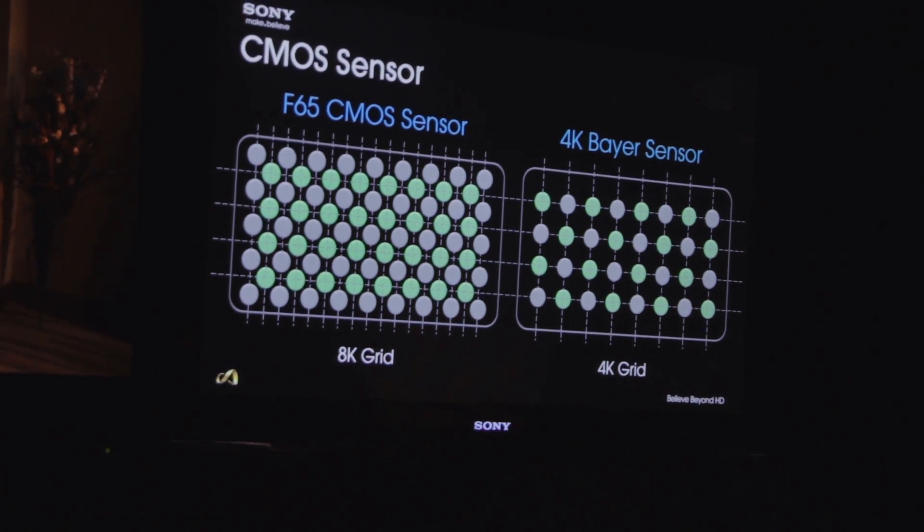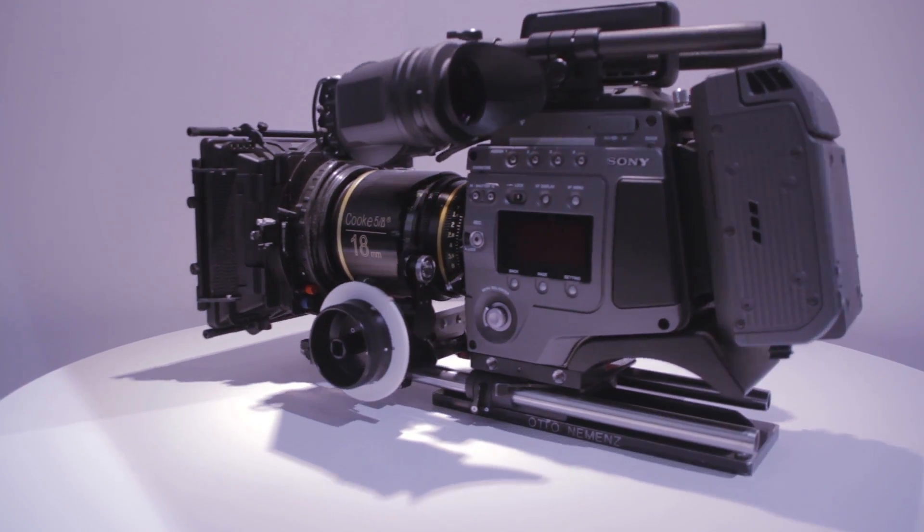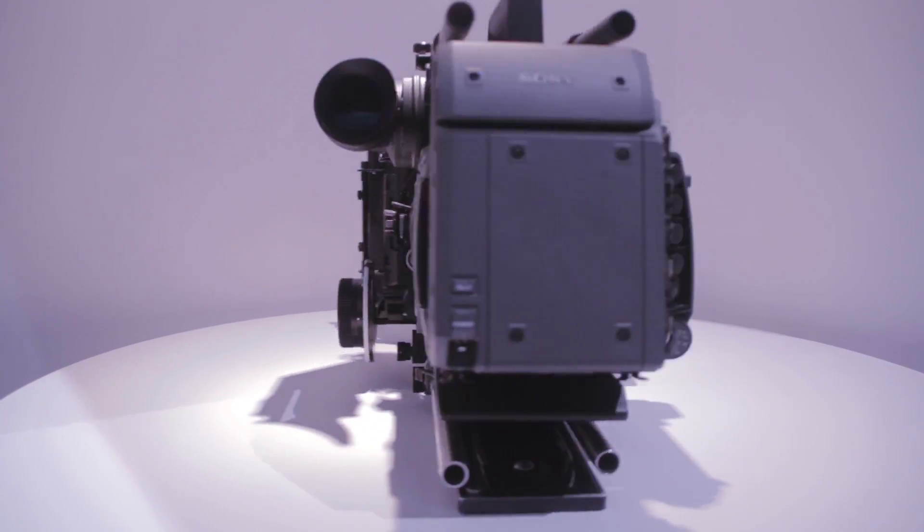Today, day 3, we saw multiple cameras. We saw the F65, which records in 8K and compresses down to 4K. Incredible detail, really really nice. Some people said they have never seen anything like it.